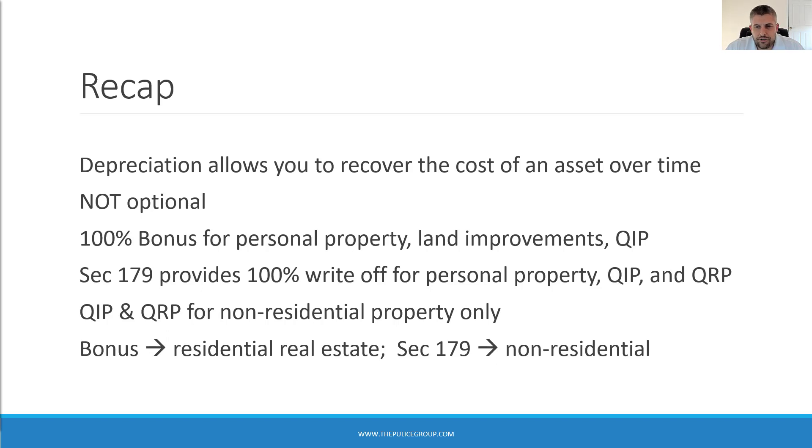That's it for today's discussion about depreciation. I hope this video was informative and helpful. Feel free to comment below and hit the like and subscribe button. We're always taking on new clients, so if you'd like to work with us, visit thepulisgroup.com/contact.